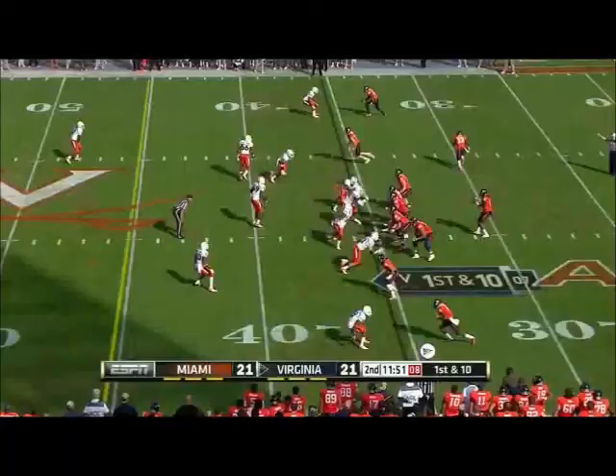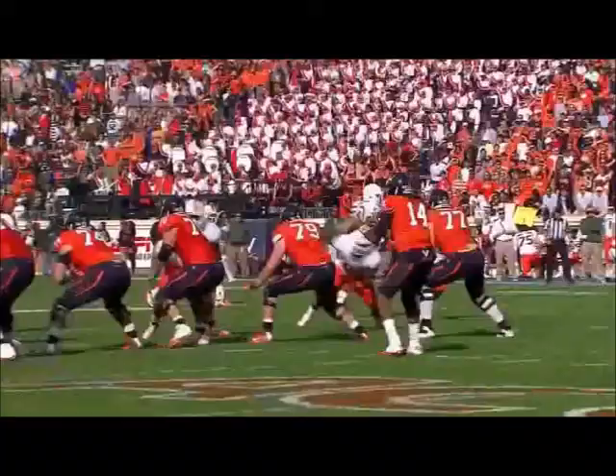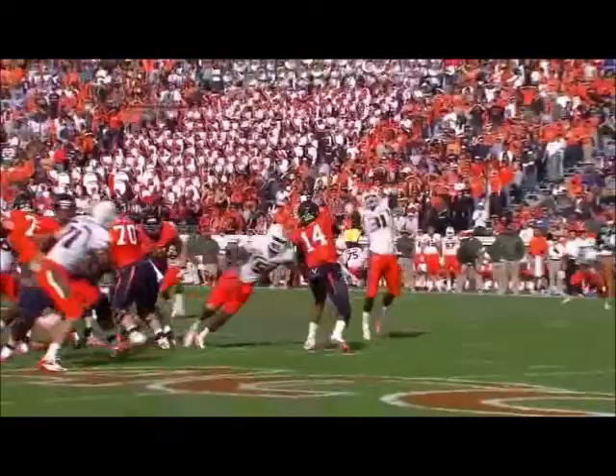Sims has a bat in and almost tipped. At the outside linebacker spot, he's going to get up in the air and get right in the throwing lane. That's just a good job of eye discipline by himself.